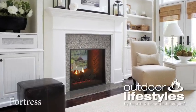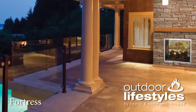Seamlessly integrate your indoor and outdoor space with the Fortress see-through gas fireplace. The traditional style, expansive viewing area, and authentic look fit perfectly in a variety of spaces.